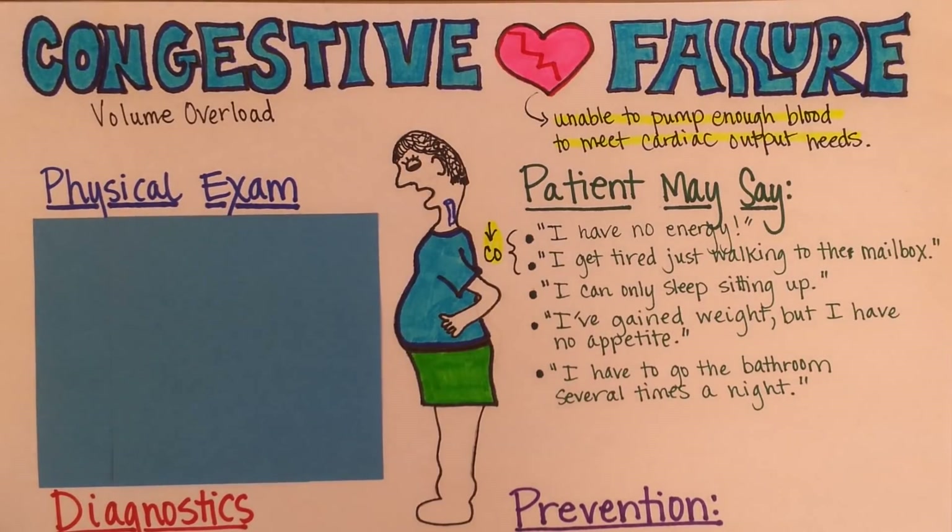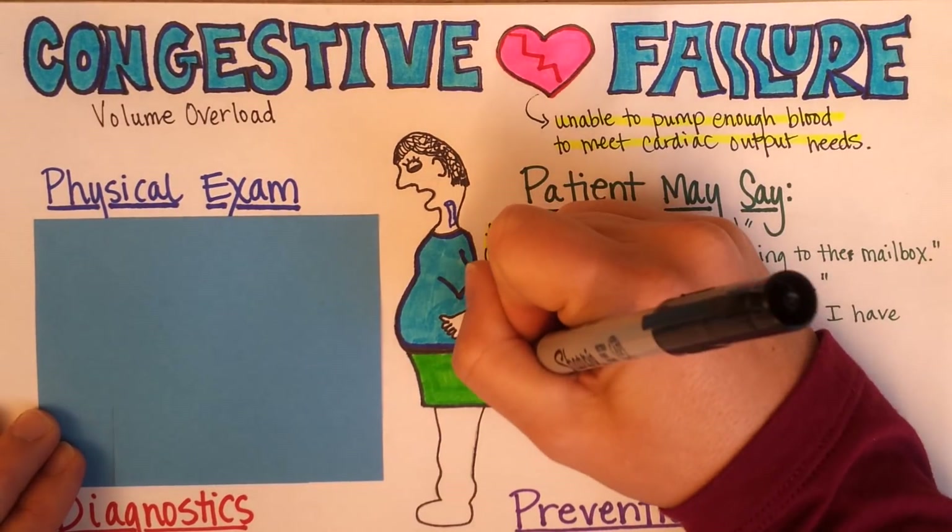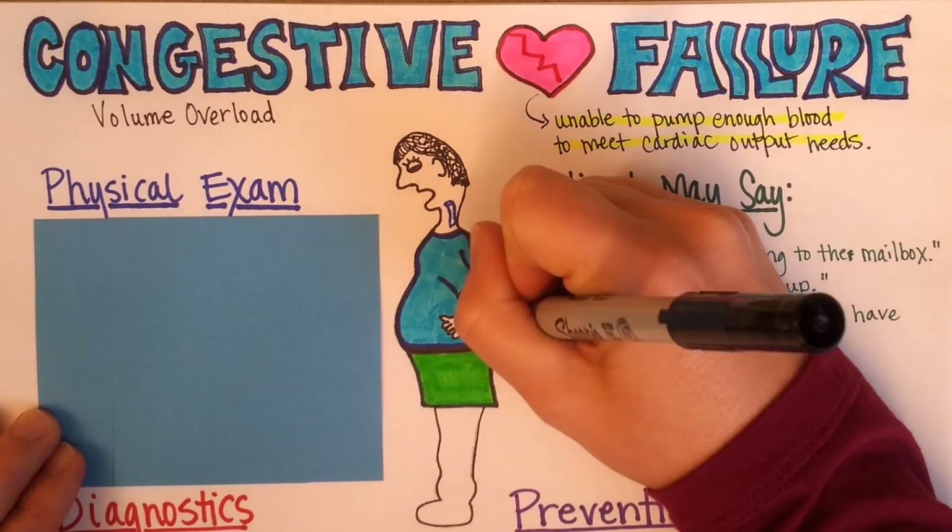Volume overload symptoms the patient may describe include: 'I can only sleep with a bunch of pillows propped up under me,' because at night volume overload causes edema in the lungs. Or, 'I'm gaining weight but I'm not hungry,' which is a sign of fluid retention. Or, 'I have to go to the bathroom several times a night.' All of these symptoms relate to volume overload.